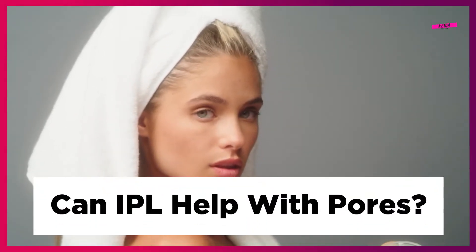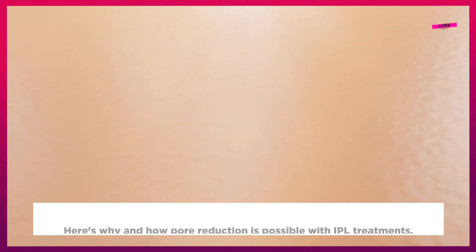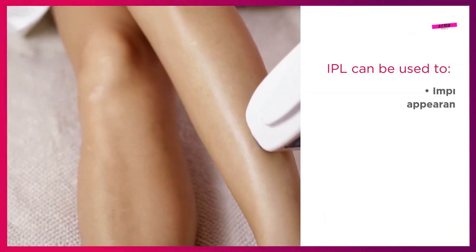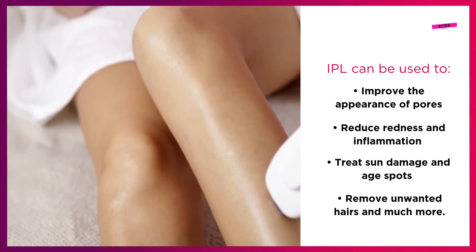Can IPL help with pores? If you're wondering if IPL can be used to reduce your pore size, then the short answer is yes. Here's why and how pore reduction is possible with IPL treatments. IPL can be used to improve the appearance of pores, reduce redness and inflammation, treat sun damage and age spots, remove unwanted hairs and much more.